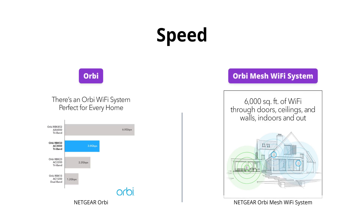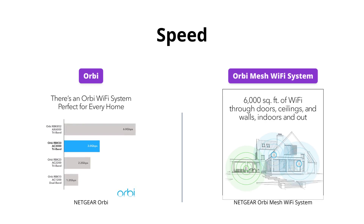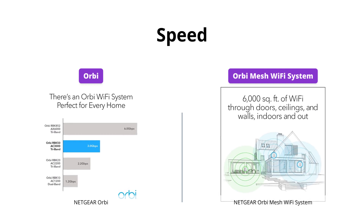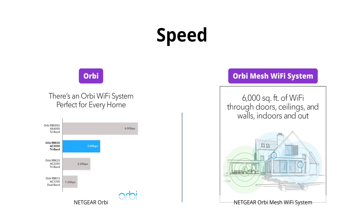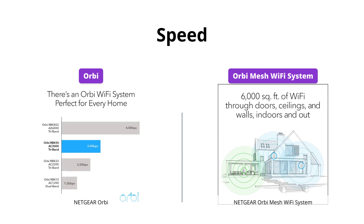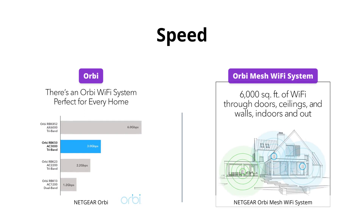For speed, Orbi has speeds up to 3 Gbps thanks to patented tri-band technology. On the other hand, Orbi Mesh Wi-Fi system can provide blazing fast AX3000 Gbps speed with Wi-Fi 6 technology. This means that Orbi Mesh Wi-Fi system is better for uninterrupted streaming, HD video gaming, and web conferencing. So if you're looking for fast speeds, Orbi Mesh Wi-Fi system is the clear winner.